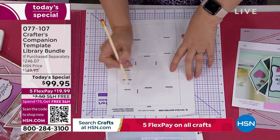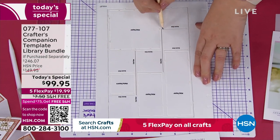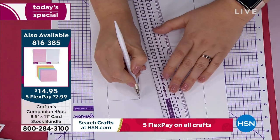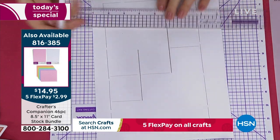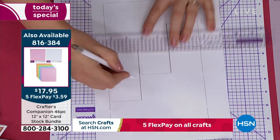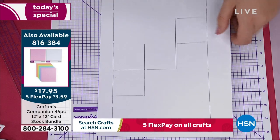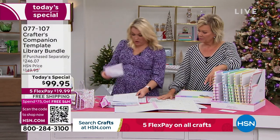If you need cardstock, we have two different sizes available — 8.5-by-11, item 816-385, and also 12-by-12 in different colors including white and every other color in the rainbow. We'll rotate those on screen throughout the presentation. I've used one side of the template for scoring and the other side for cutting, so it gives you your cut lines and score lines. Then you just take your scissors, trim all the way around the outside. This cutting mat is amazing.